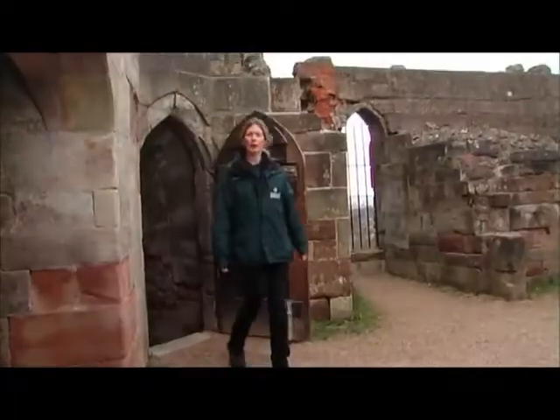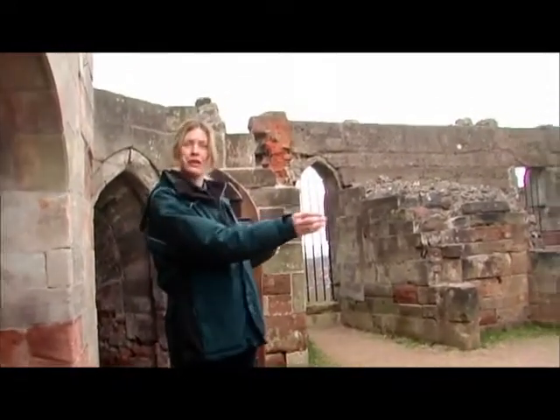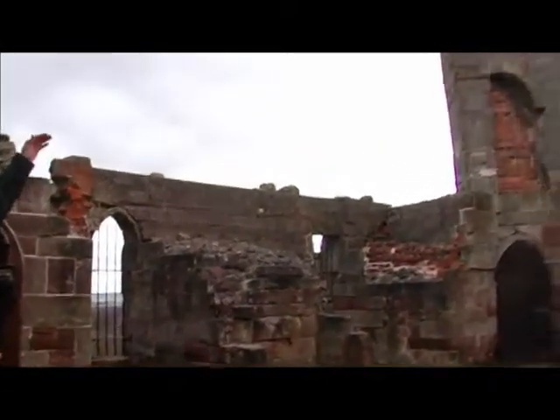It was originally built by a gentleman named Ralph of Stafford, who was the First Earl of Stafford. We're now inside the main part of the keep, and this area was actually lived in, along with the two towers which used to be at full height.